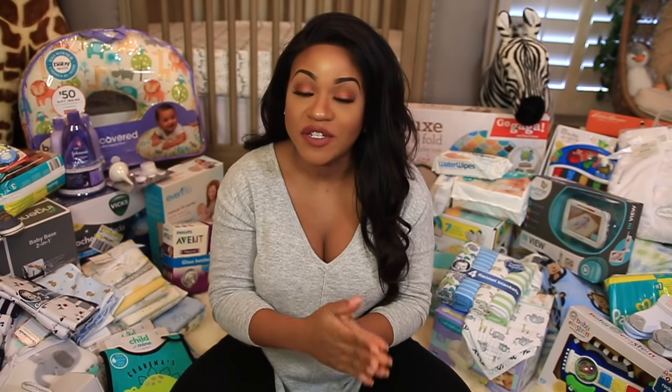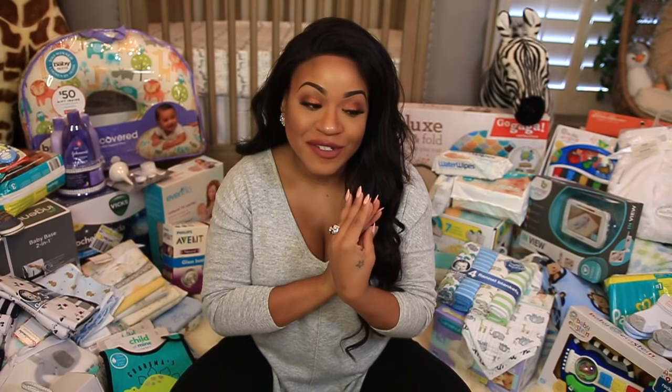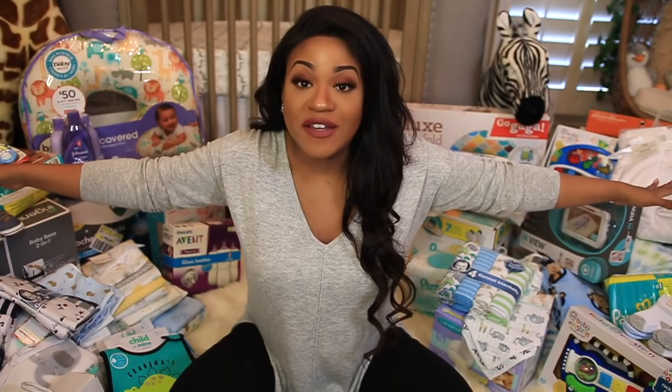Hey guys, welcome back to Neetra B TV. So today I have a baby shower haul for you guys. I asked you in my last vlog if you wanted me to do a baby shower haul and so many of you said yes. We had our baby shower about a week ago and we just had a really, really great time. We had a great turnout and I'm just so thankful and grateful for all the people who came out to celebrate with us. My heart was just so full and little baby boy is already so loved. As you guys can tell, I have a lot of stuff to share with you guys.